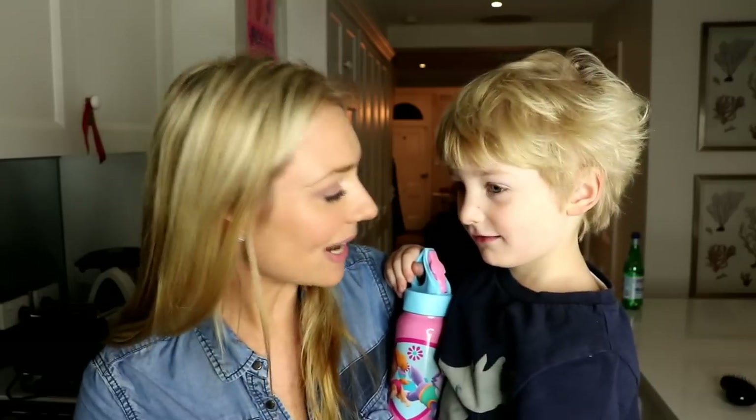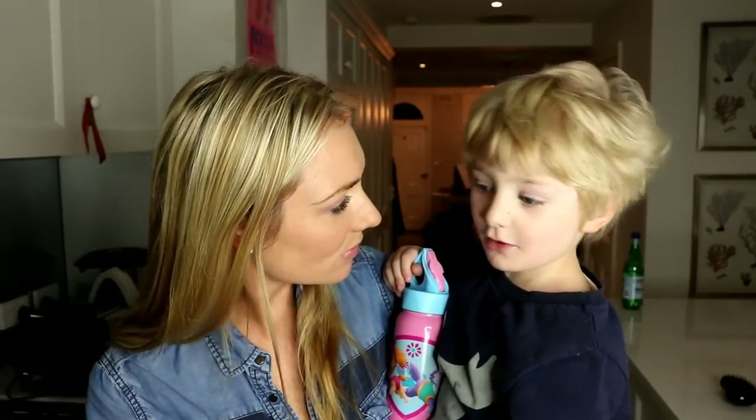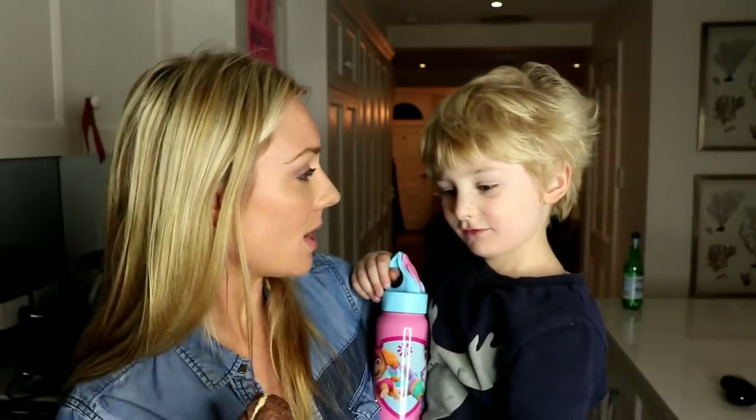Rocco and I absolutely love these. If you're one of those people who love sweet things, they're enough to really satisfy without you needing to go back for more and more. They're delicious.